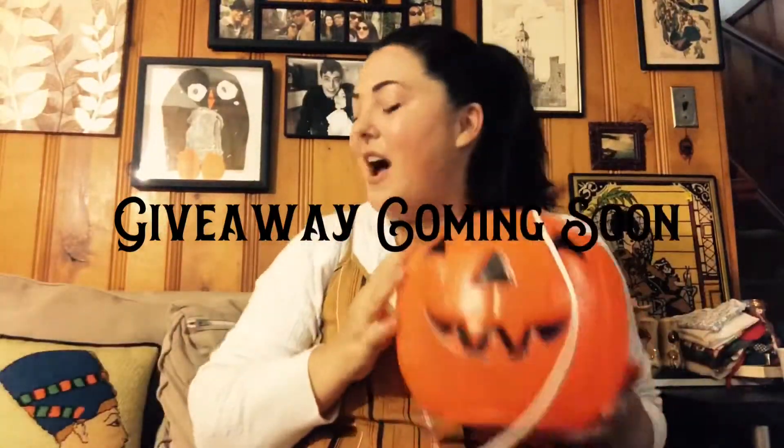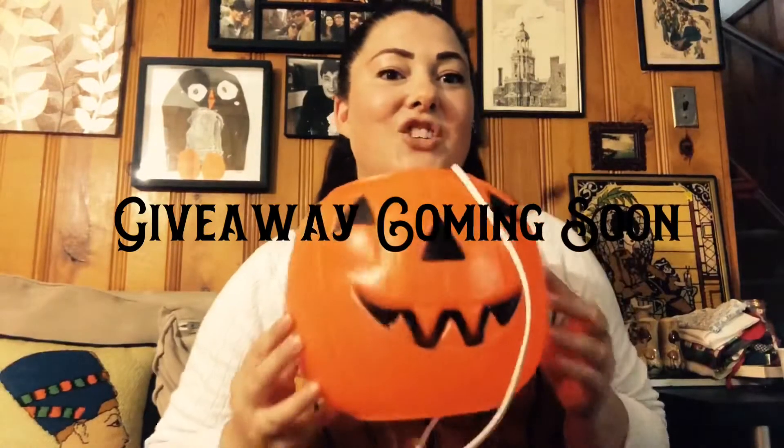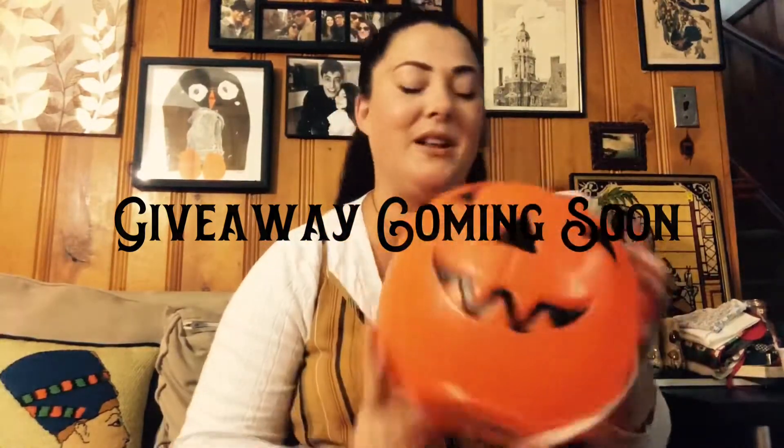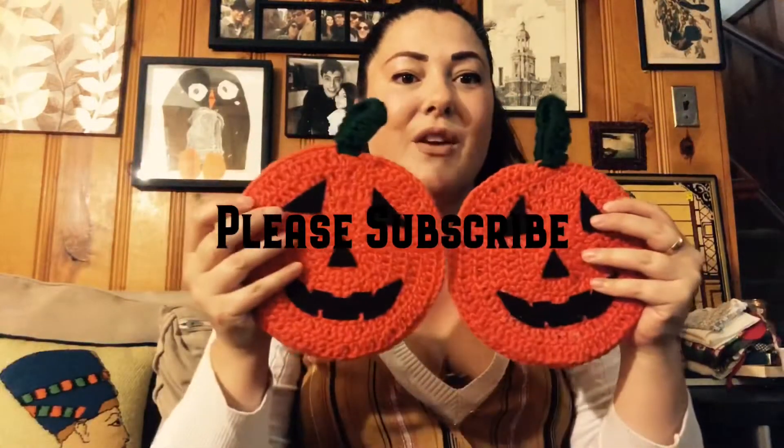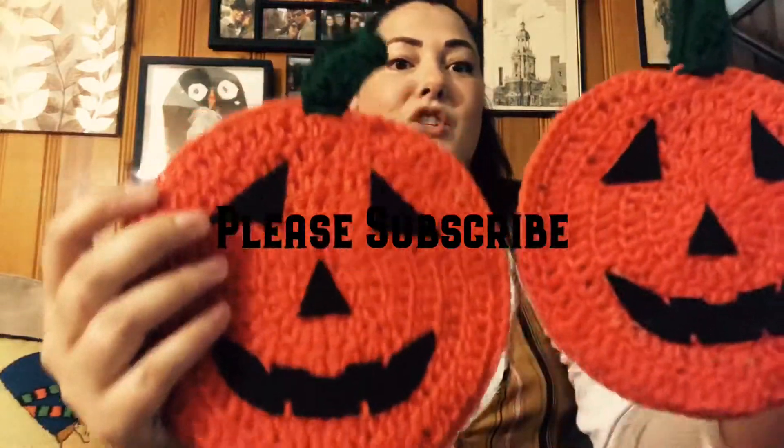Let's start out with some fun Halloween items. I got this jack-o'-lantern — it lights up and looks really spooky — for a dollar. I got these potholders for a dollar each. Aren't they so cute? They're twinsies.